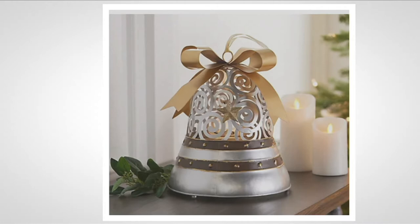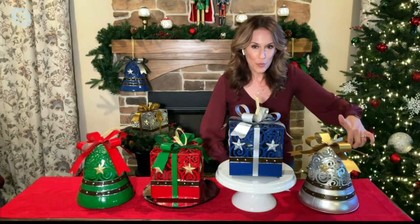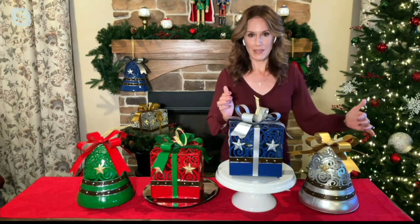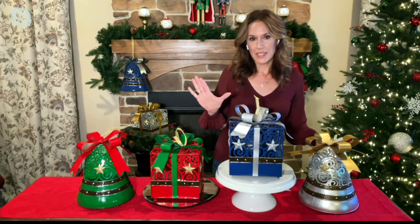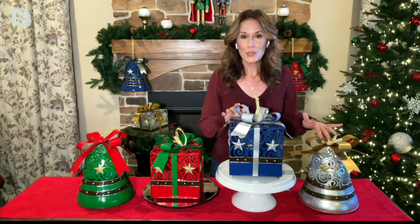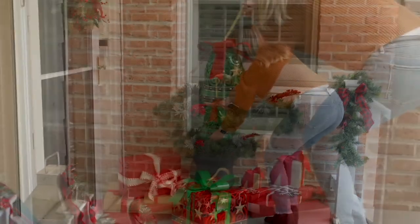There's the silver bell — the most limited. It has the gold bow and is going really quickly. It has that beautiful scroll work, as all the pieces do. The scroll work allows that light to illuminate from within. If you put this on your front porch at night, that scroll work is going to be projected against the backdrop of your porch — whether it's stone or siding, it's going to look so pretty and illuminate all the way around because that cut work design is incorporated all the way around.